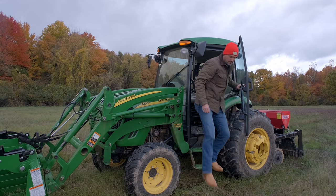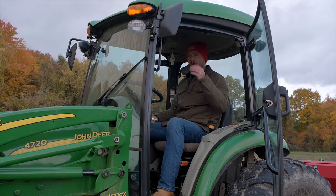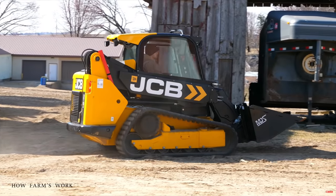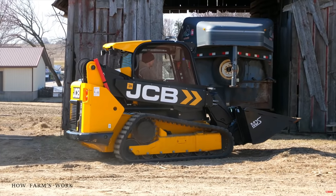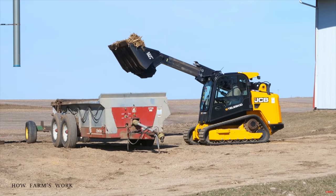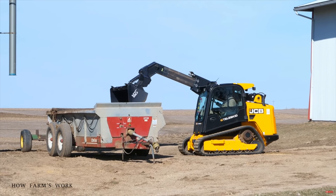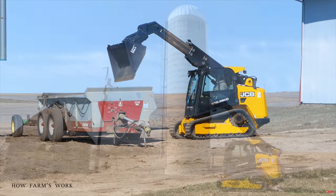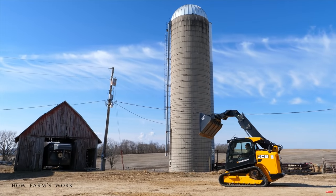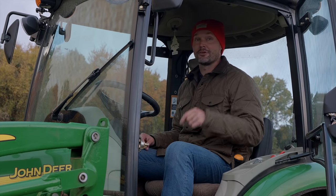There is a JCB Teleskid that's side entry, which I almost bought simply because you don't feel trapped getting in and out. However, as someone recently pointed out when I loaded my skid steer into my dump trailer — it barely fit with three-quarters of an inch on either side — a side-entry machine would have never cleared.